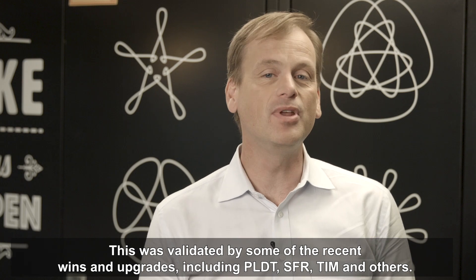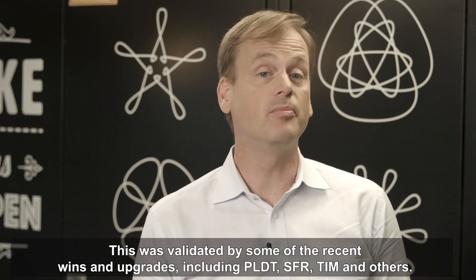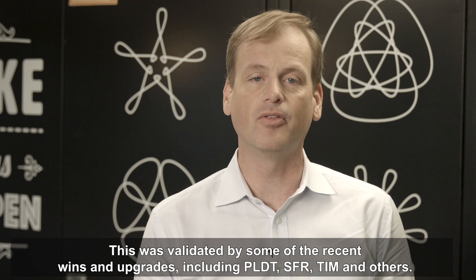This was validated by some of the recent wins and upgrades, including PLDT, SFR, Telecom Italia Mobile, and others.